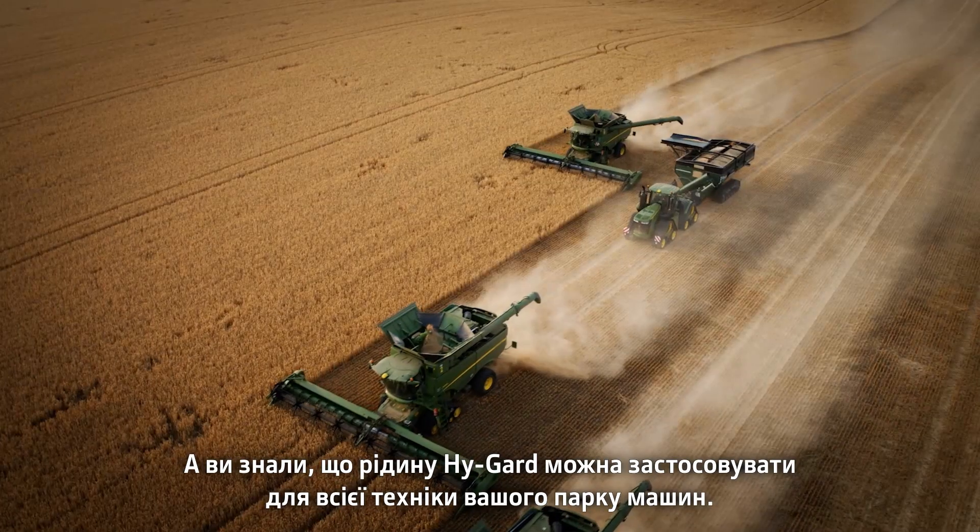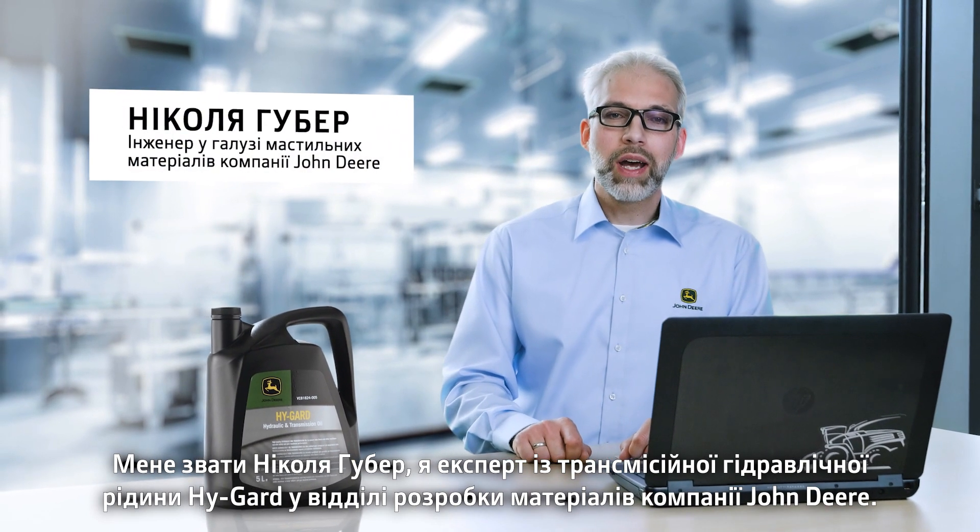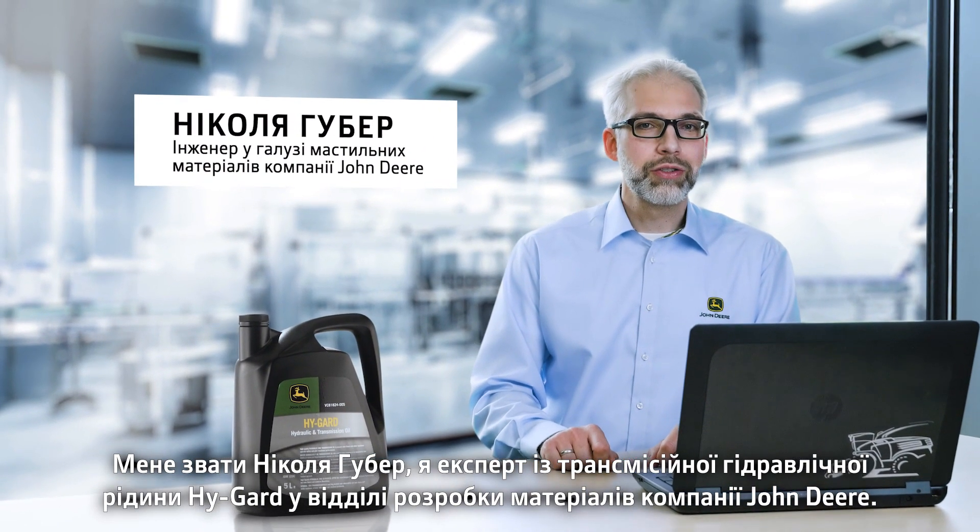Did you know you can use HiGuard for your whole fleet? I'm Nicholas Huber, expert on HiGuard transmission hydraulic fluid at John Deere Materials Engineering.